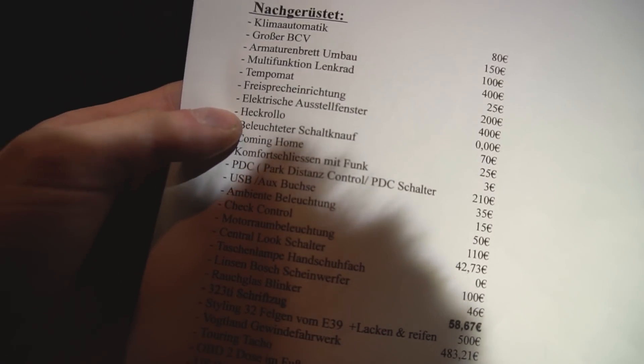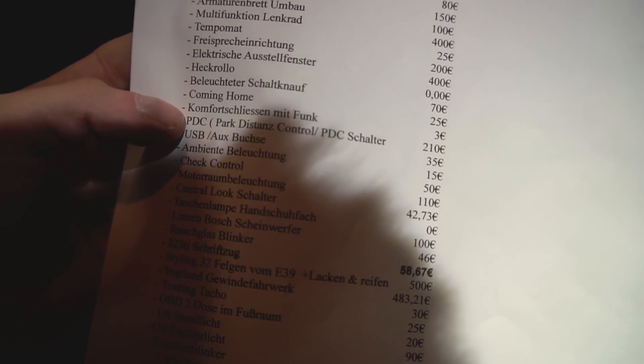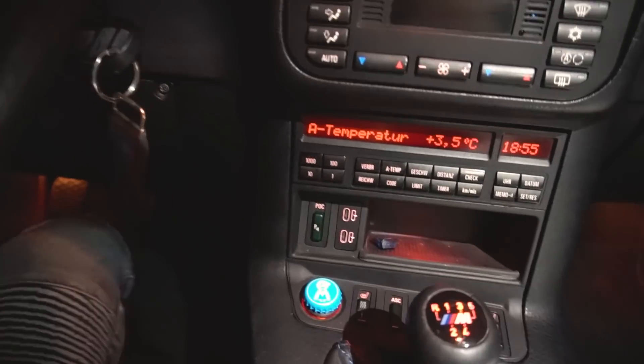Einen Punkt muss ich jetzt leider wegnehmen. Den habe ich nicht mehr verbaut: die Komfortschließung per Funk. Die habe ich entfernt, weil das nicht so funktioniert hat, wie ich wollte – habe ich in älteren Videos schon mal gesagt.